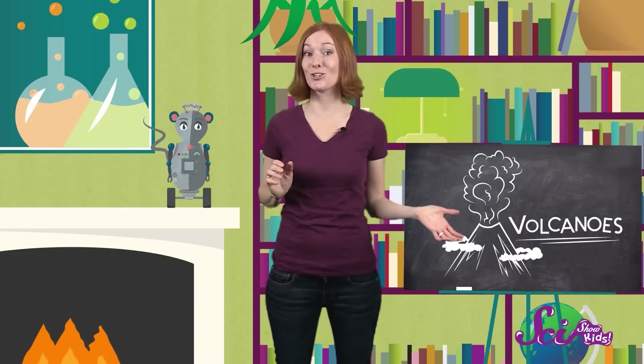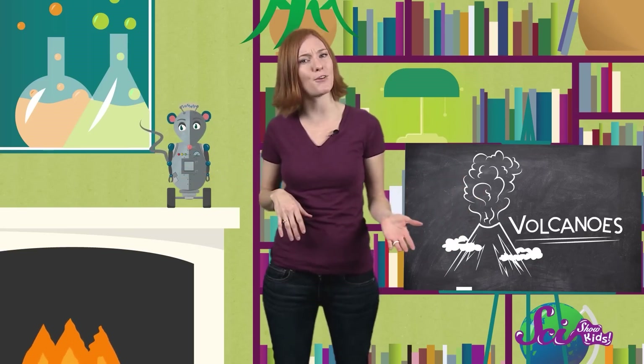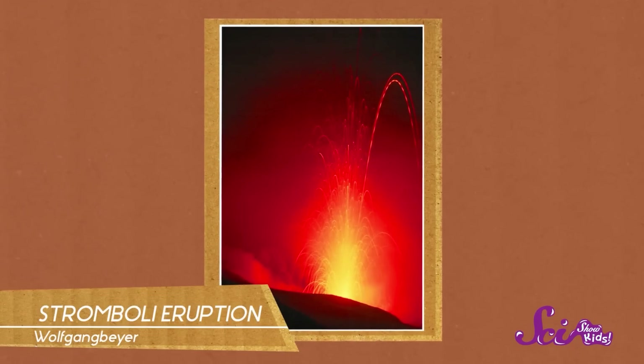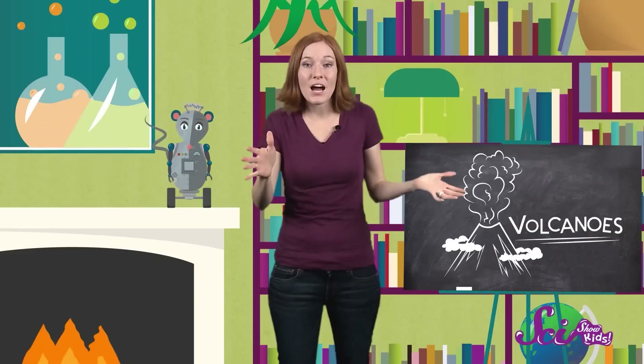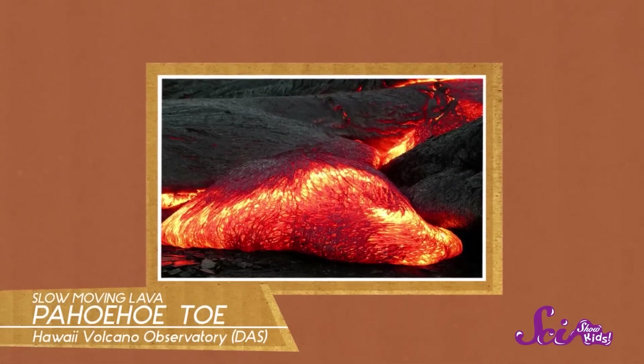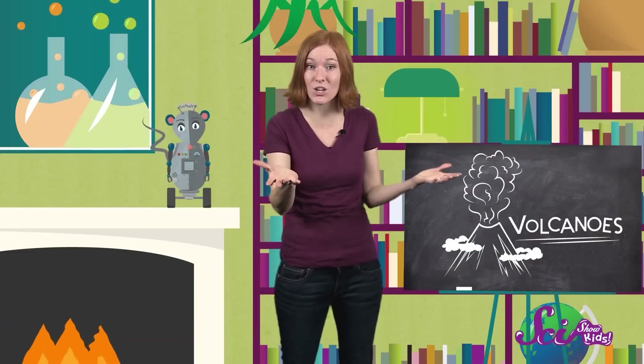But not all volcanoes look and act the same. Lava can come out of craters in different ways — it depends on the type of volcano. For some volcanoes, like Stromboli, lava shoots out like a fiery fountain. When Stromboli erupts like this, big blocks of lava and stone can be thrown hundreds of meters away. But for other volcanoes, lava just oozes out of the crater, more like a lazy syrup. Over time, this slow-moving lava can create massive volcanoes too.